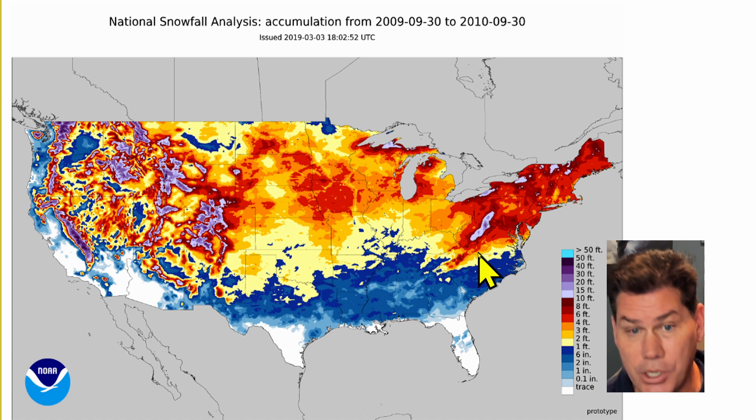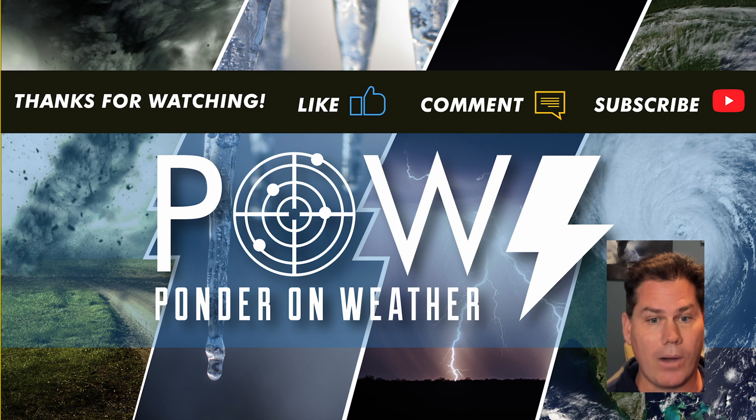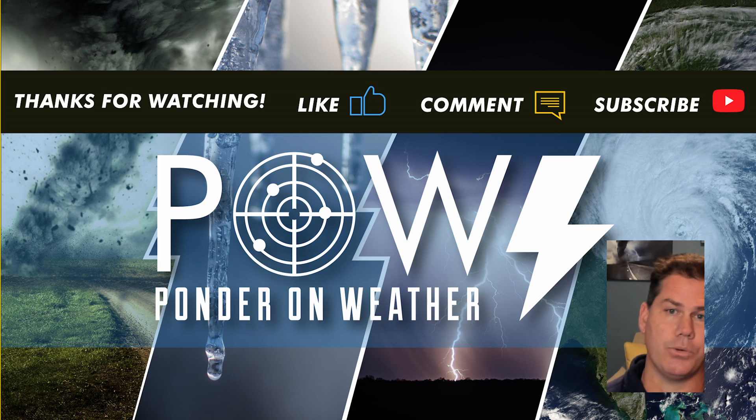I'll be fine-tuning this as we move forward throughout the winter months. Appreciate you guys watching — do like this video, definitely hit the subscribe button, and catch me next update. Why I protect you before and after the storm.